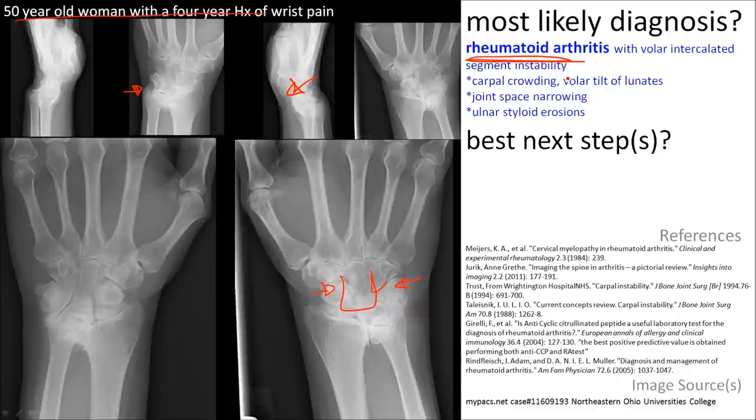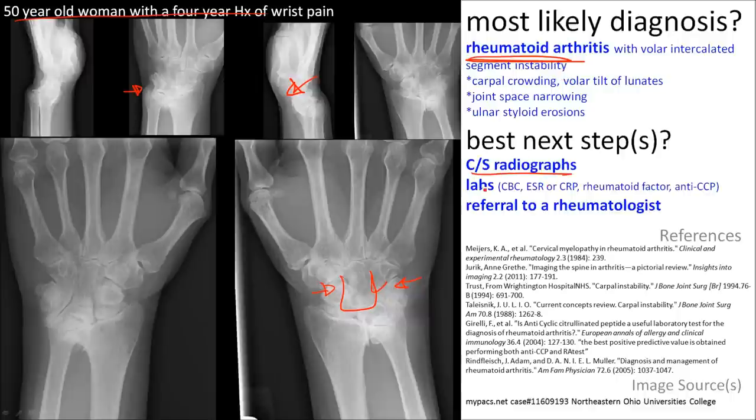The best next step involves radiographs of the neck, labs to make sure that it's RA, and referral to a rheumatologist.